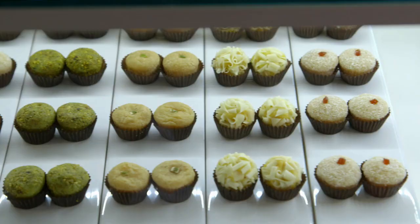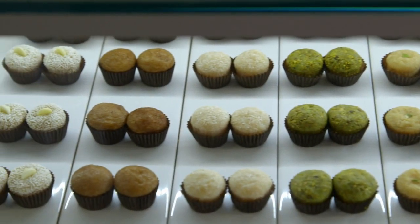Hi Luciano, how are you? Good, and you? Good. There's a lot of sweets in here. Everything looks delicious. My mouth is watering, and I know I'm gonna get a sugar rush.